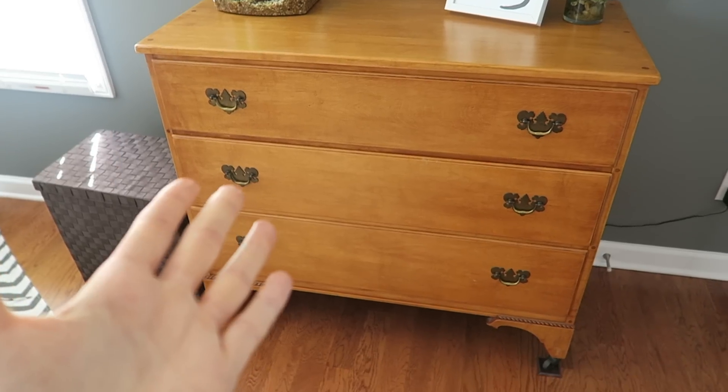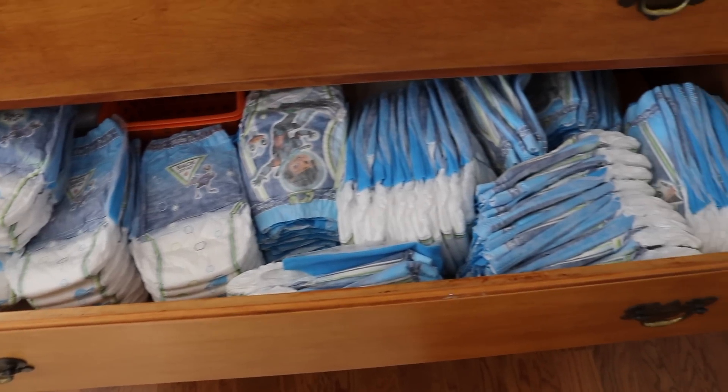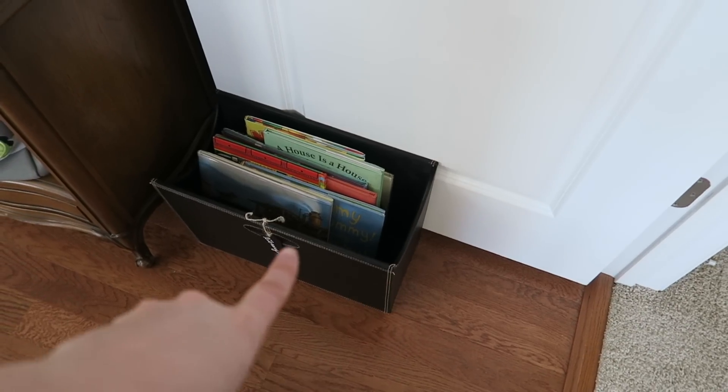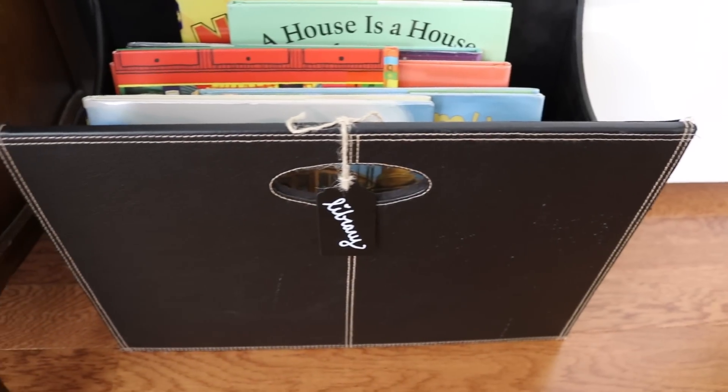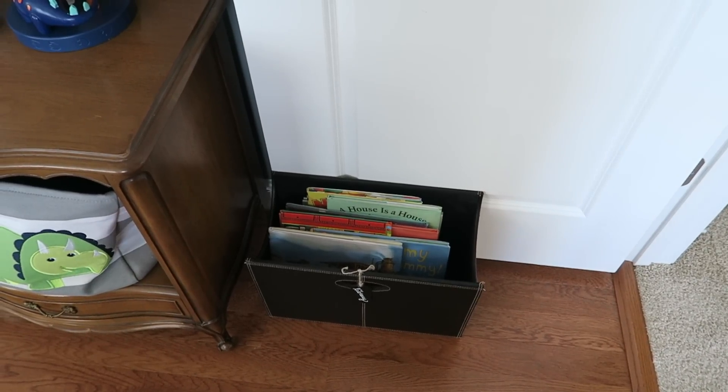You might be wondering what we keep in the dresser. In the top drawer we've got underwear, the middle drawer has all of his pull-ups, and the bottom drawer is for sheets and blankets. We also keep library books in a little thrifted organizer right by the door so they don't get mixed up with his other books and they never get lost through the house.